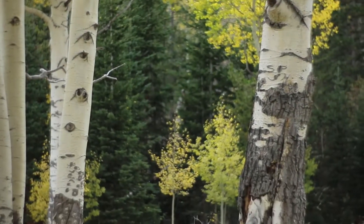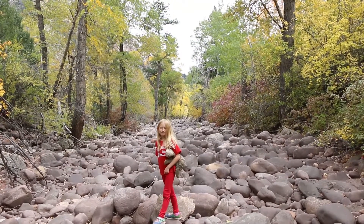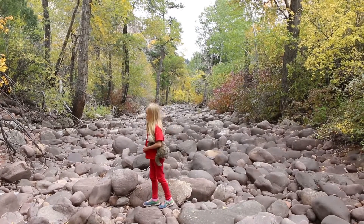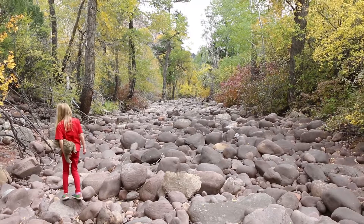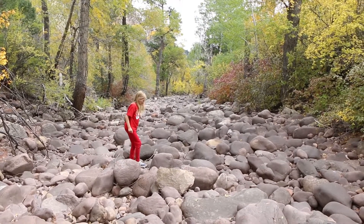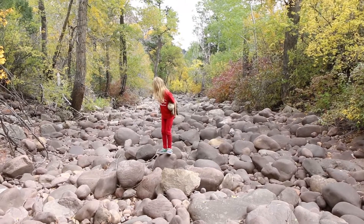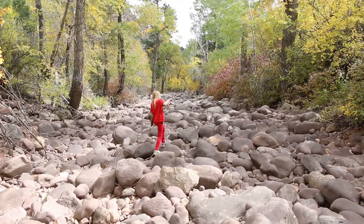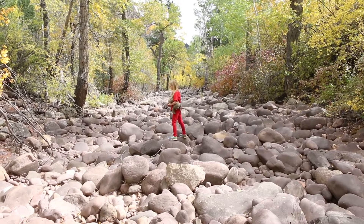It looks like there used to be a river here — and in the springtime this is a river. I want you to make a scientific observation: what is the shape of the rocks you're standing on? Are they round or pointy? They're round, right. So we've got round rocks here. How do you think these rocks got here? By a river — water pushed them. Do you think that's why they're round?